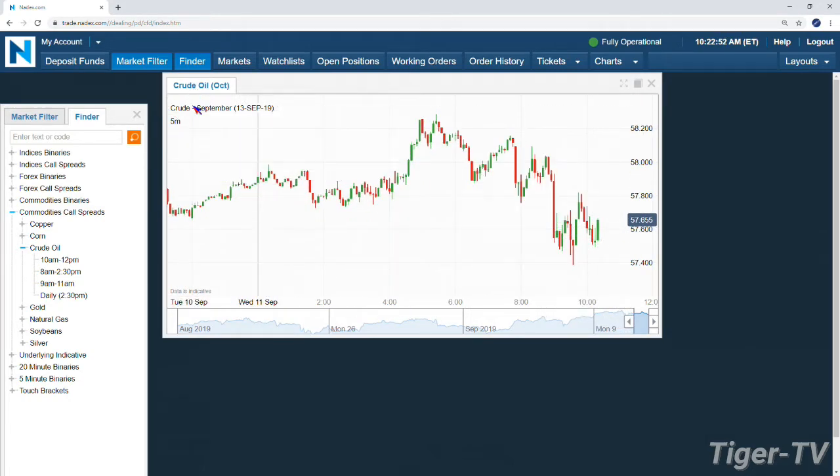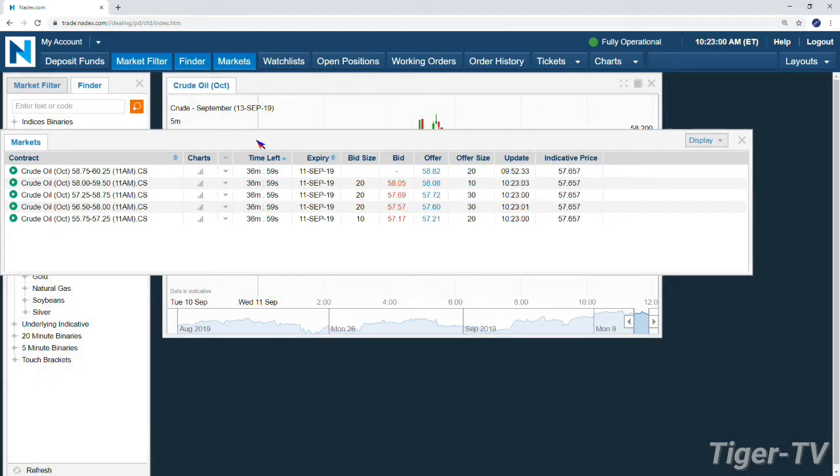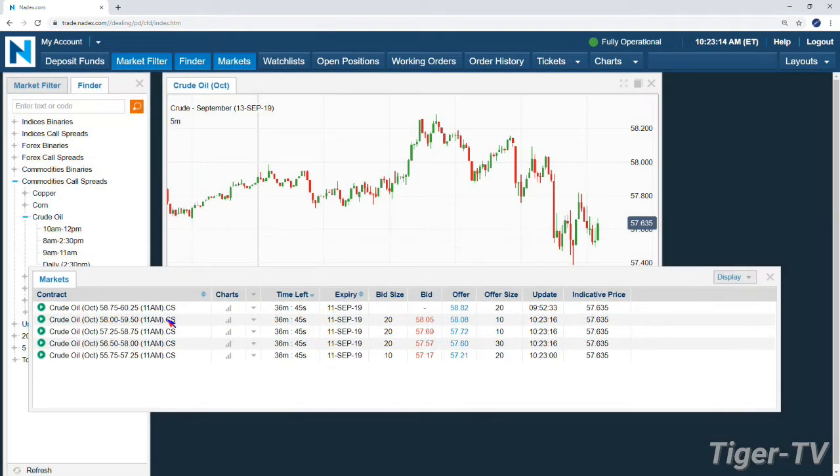So you've got oil trading at $57.65. We're looking at the October contract. We're coming into those 10:30 EIA numbers. Let's take a quick look at what kind of volatility we're going to have priced into these options at 11 a.m. We're going to have $57.25 or $58 as our ability — equidistant away from those — looking at about 30 to 35 cents away. If you're just looking directionally, that's actually a nice sweet spot.